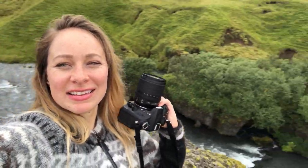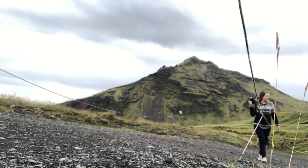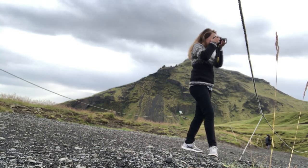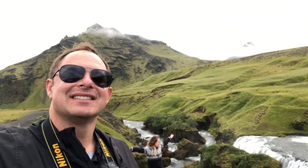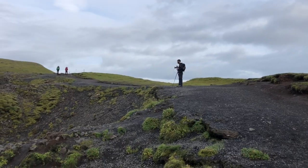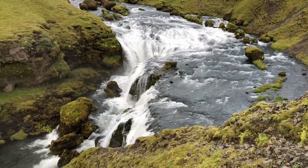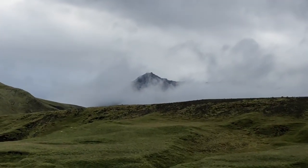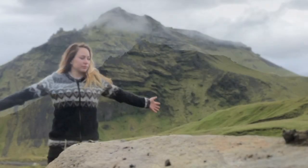Iceland! It's incredible! Make sure to bring your DSLR. Link in the description below for our recommended gear so you can capture this epic scenery. This is a photographer's dream. Look at all this mist coming up at the top here too.